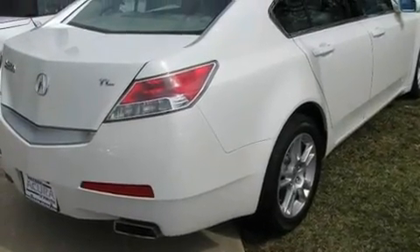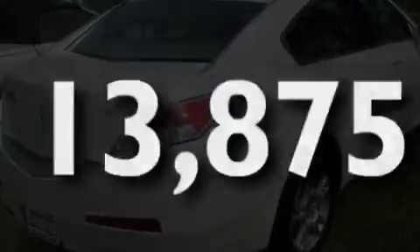Additional features include aluminum wheels, a low tire pressure indicator, heated seats, and this vehicle has fewer than 14,000 miles on the odometer.